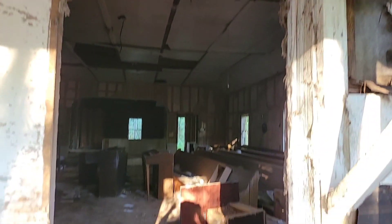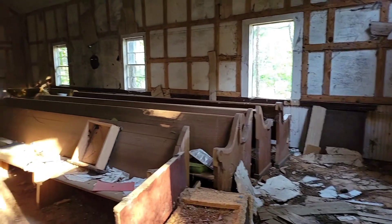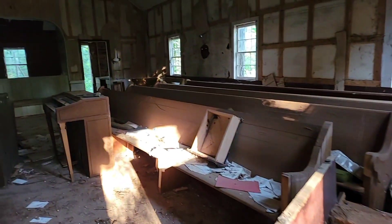As you can see, here's the wooden frame for the door. It still has pews and stuff inside. Alright, so here goes the inside of it, and it's just beautiful.